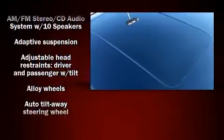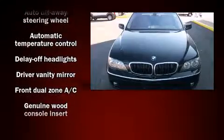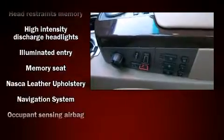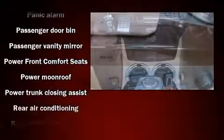BMW ensures the safety and security of its passengers with equipment such as dual front impact airbags with occupant sensing airbag, front side impact airbags, traction control, anti-whiplash front head restraint, a panic alarm, an emergency communication system, and four-wheel disc brakes with ABS.